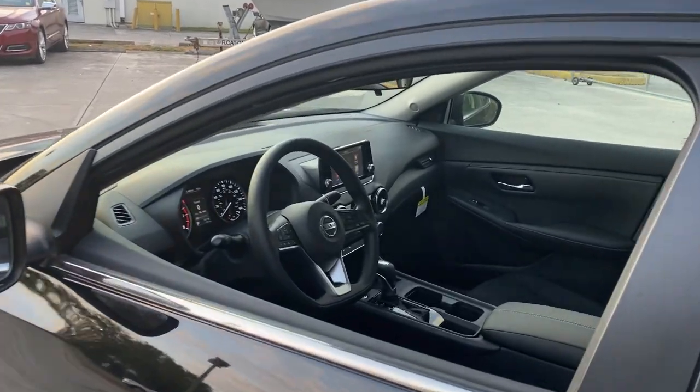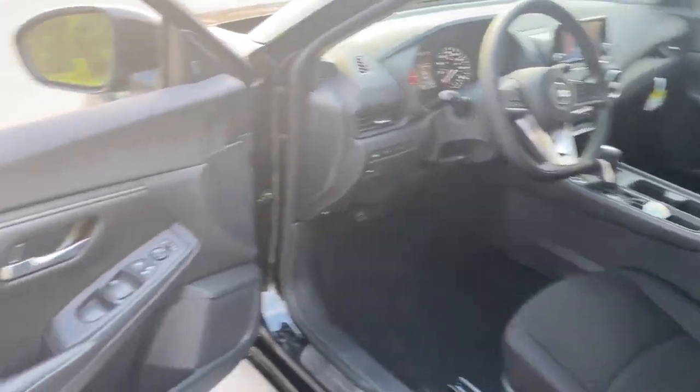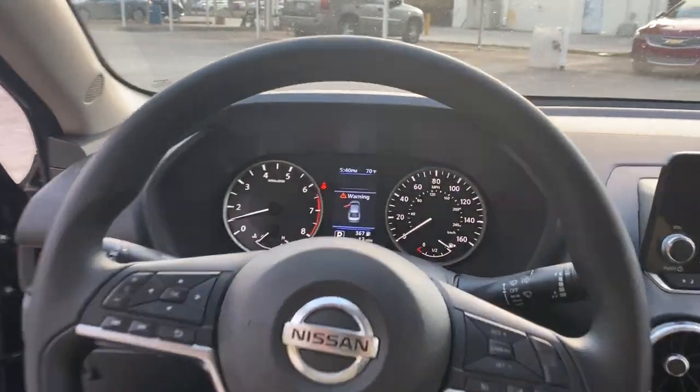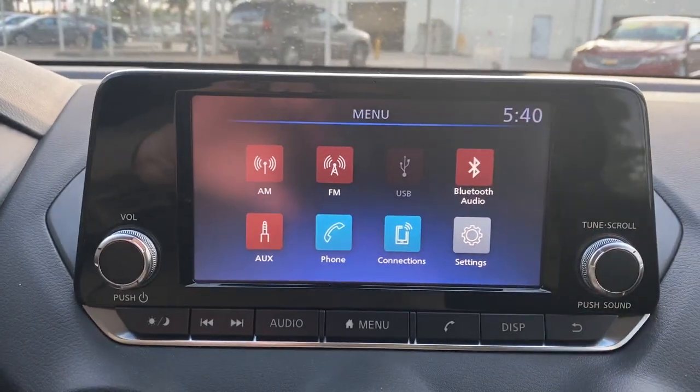Keyless entry, backup camera, keyless start, blind spot monitor, Bluetooth connection, steering wheel audio controls, stability control, intermittent wipers, traction control, pass-through rear seat.